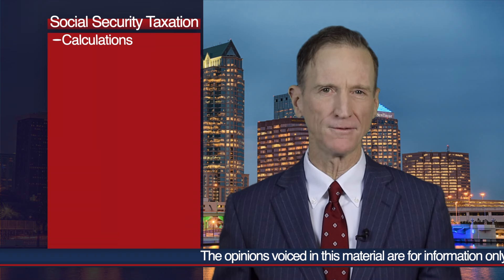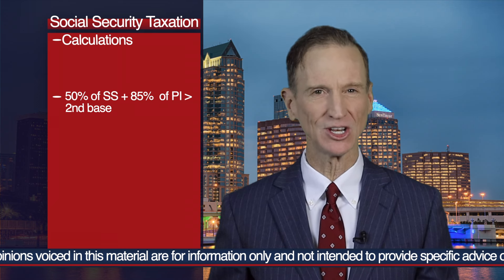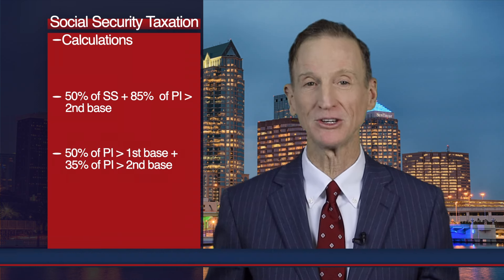Or cut to the chase — stop all the line jumping and just calculate the numbers they're comparing separately. Three calculations and you pick the smallest one. First, take 50% of your Social Security benefit and add 85% of your provisional income that exceeds the second base amount. Next, take 50% of your provisional income that exceeds the first base amount, plus 35% of the provisional income exceeding the second base amount. And lastly, take a straight 85% of your Social Security benefit. You take the lowest amount.